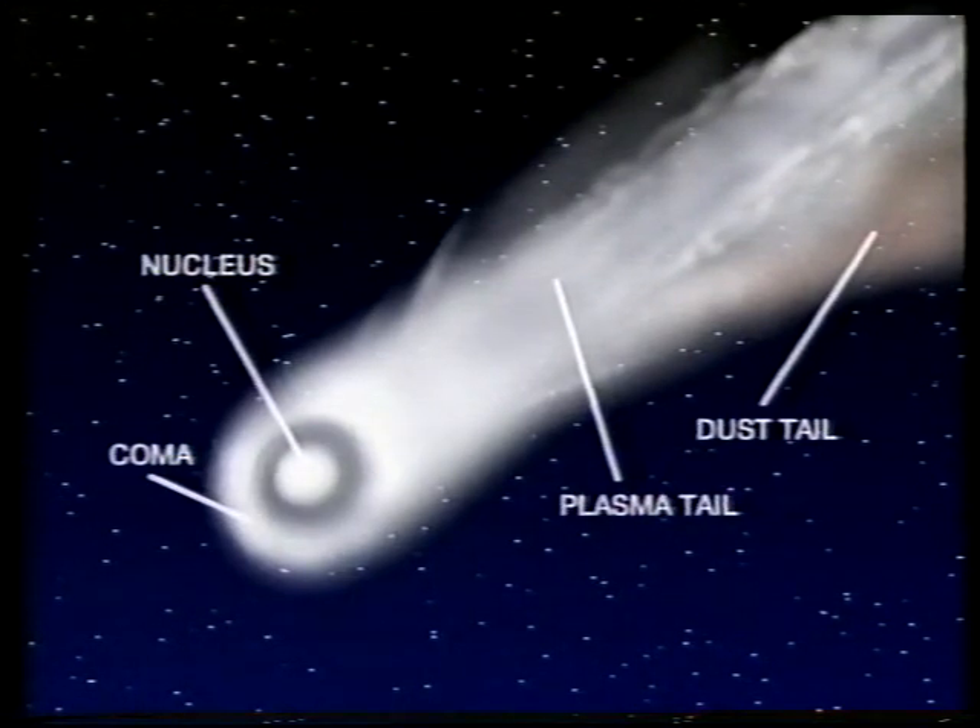Halley's Comet comes back every 76 years. On the last return, the nucleus was imaged by the space probe Giotto, and there's that famous picture showing the dark nucleus with bright areas where material is gushing out.